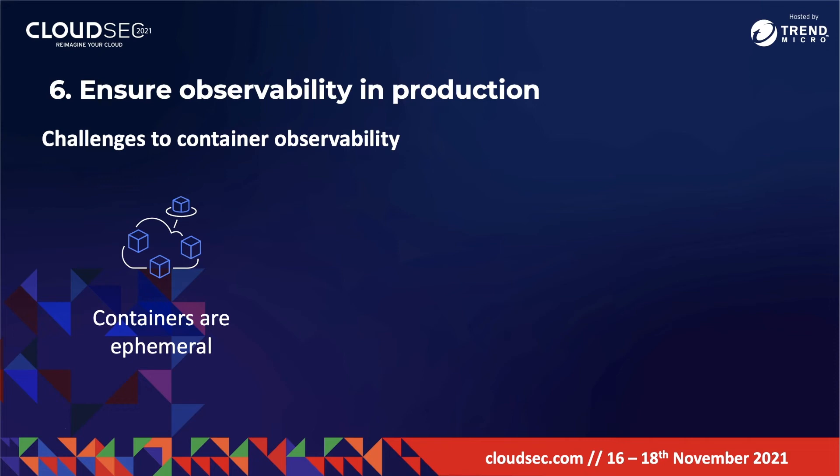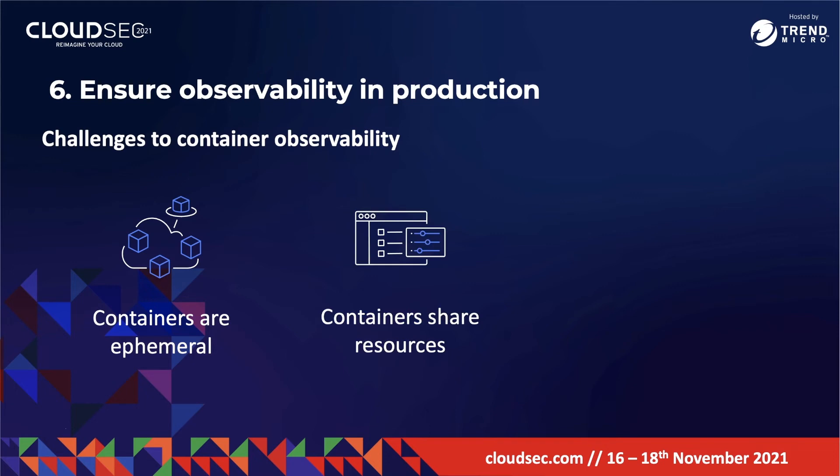The second challenge is that containers share resources. Resources like memory and CPU are shared across one or more hosts, making it difficult to monitor resource consumption on the physical host and get a good indication of container performance or application health. Third is insufficient tooling — traditional monitoring platforms may not provide sufficient insight into the metrics, logs, and traces needed to monitor and troubleshoot container health and performance.